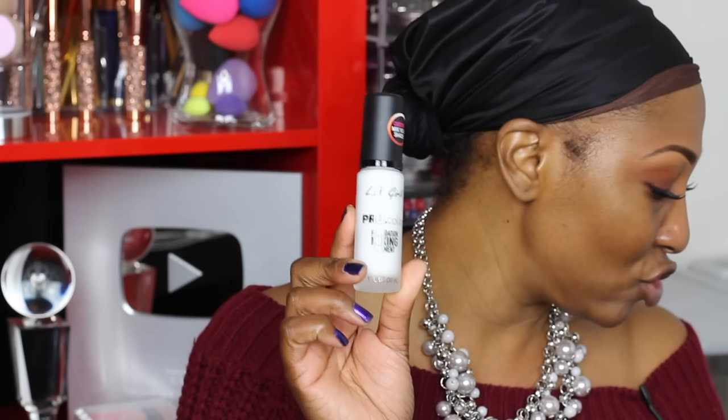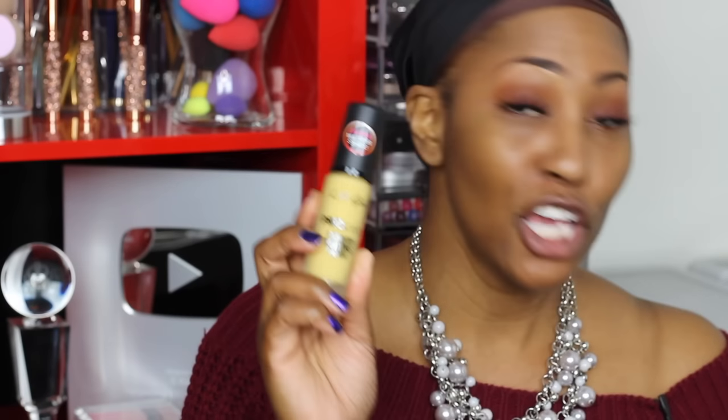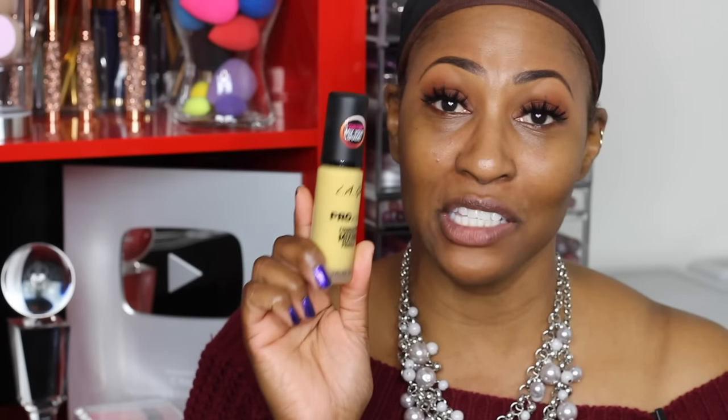The LA Girl Pro Color Foundation Mixing Pigment in white is meant to lighten your shade — if it's way too dark, the white will lighten it up. Then there's the yellow, which shifts a foundation shade to a golden undertone. Now I have a super complex undertone situation — I have olive, golden, some reds. When I went to Lancôme and they mixed my perfect foundation, it was yellow, red, white — they had so much in there. I was like, I'm a serious piece of work. So the yellow may come in handy.